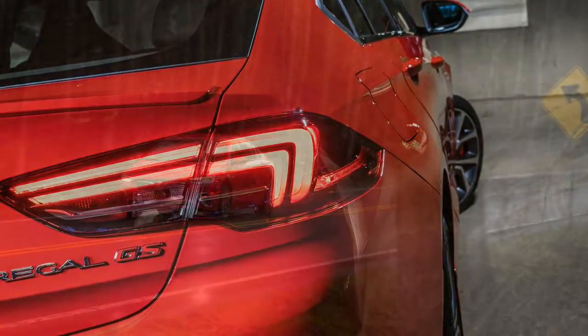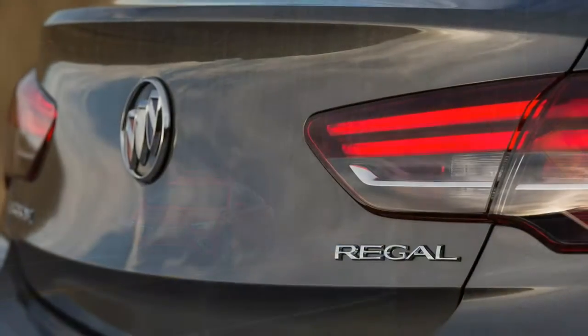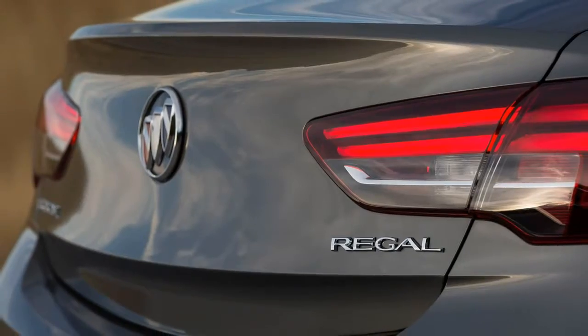Even with tires intentionally overinflated past 50 pounds per square inch, braking, grip, and chassis control all felt solid.